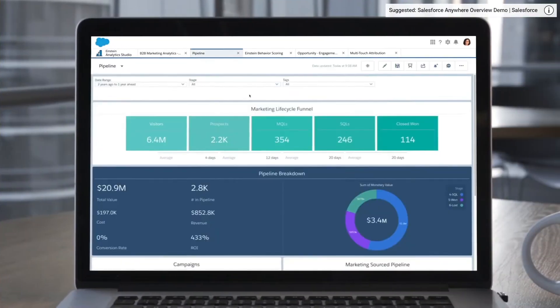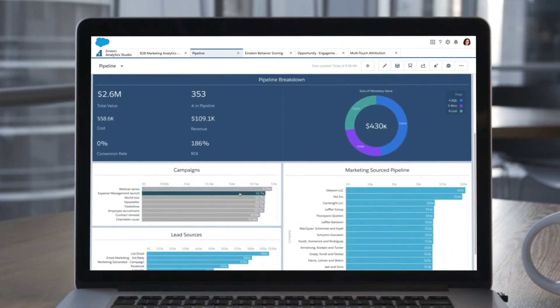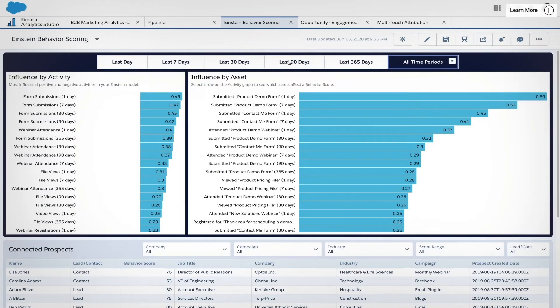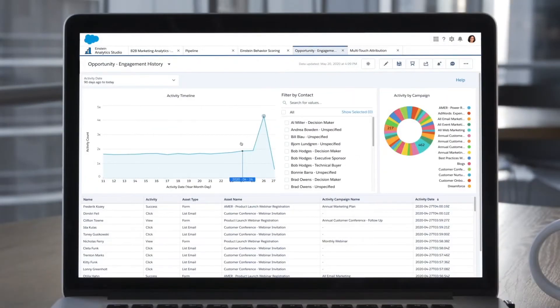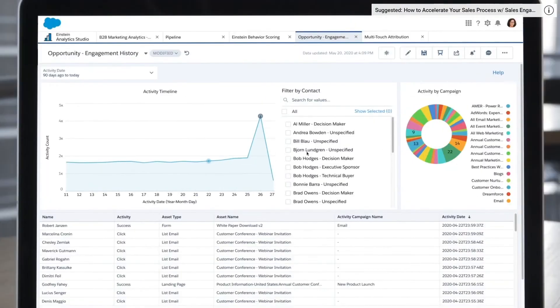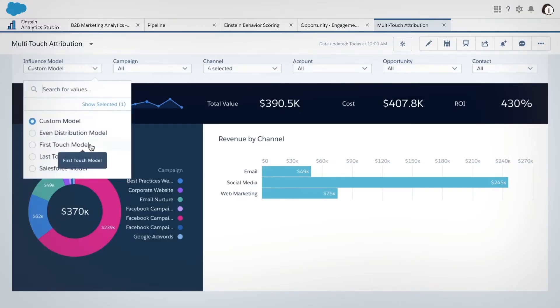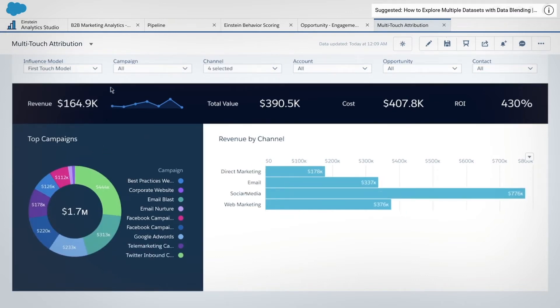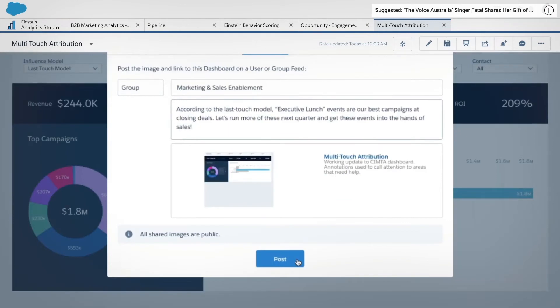Salesforce Marketing Cloud helps businesses understand how customers go from clicks to close. Marketing teams can tie individual closed leads back to specific marketing efforts and analyze campaign success by channel. Moreover, users can create and save custom data views, find out how prospects are engaging, and get a holistic view of every customer. Team members can share key insights and make data-driven decisions to continually improve marketing programs.